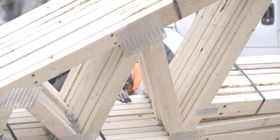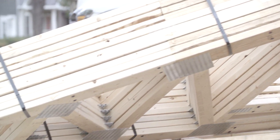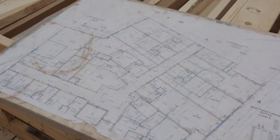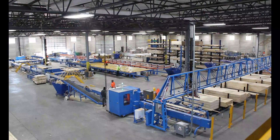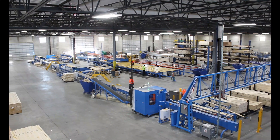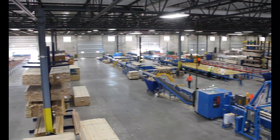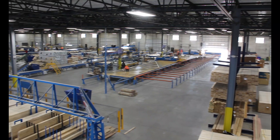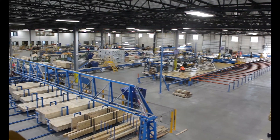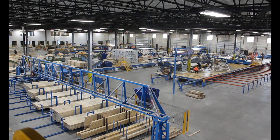Roof trusses are responsible for creating the structural integrity and support for the roof. Roof truss designs can vary multiple times on a single job, but the complexity of each roof truss is no match to our roof truss line. On average, we have the capabilities of producing trusses for upwards of 50 houses per week. How are we able to make that happen? Let's take a look.